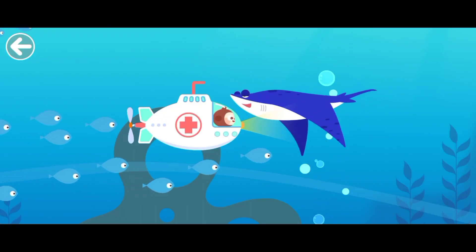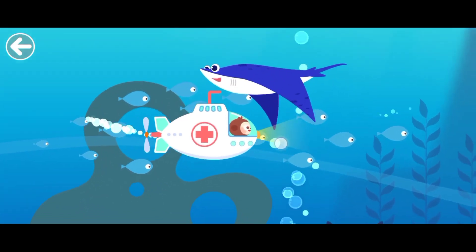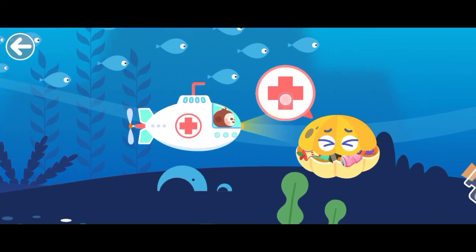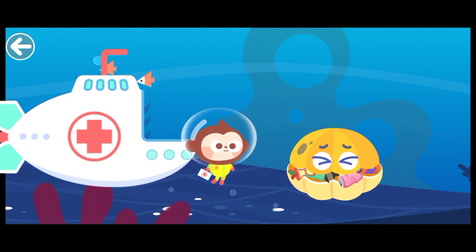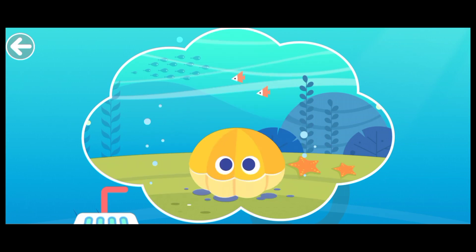Let's protect marine life together. The pearl clam is sick. It needs help. The pearl clam came across marine debris.